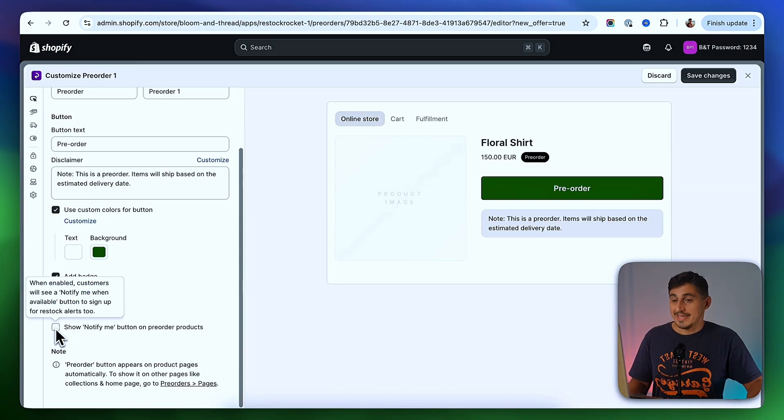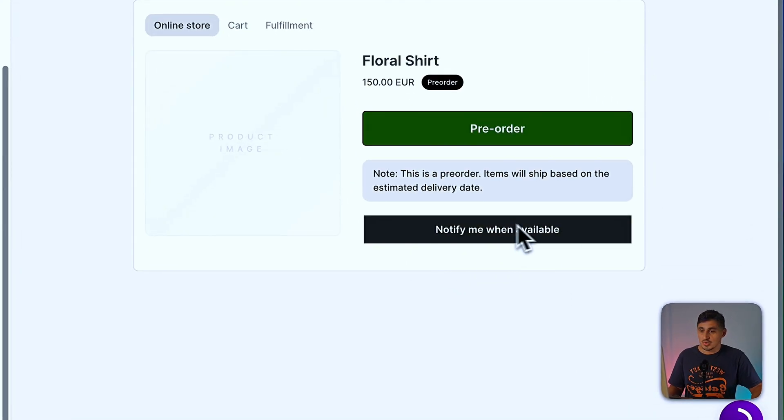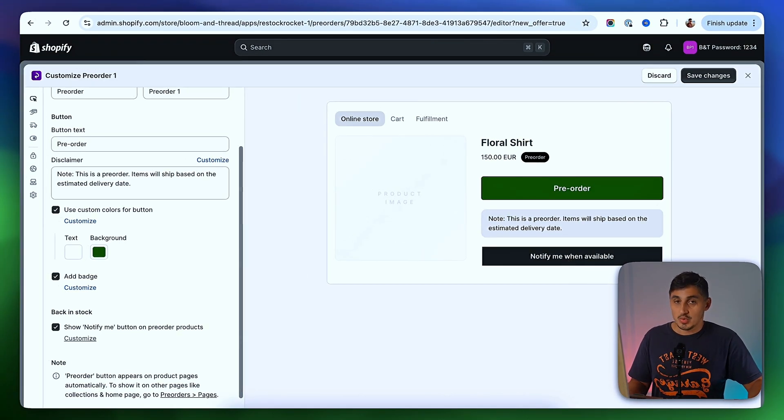At the bottom, we can enable a Notify Me When Back in Stock button that will show underneath. If I click this, I'll have that button appear there. Whenever customers click on it, they'll get a pop-up and be able to add their email address in order to be notified when this product gets back in stock.